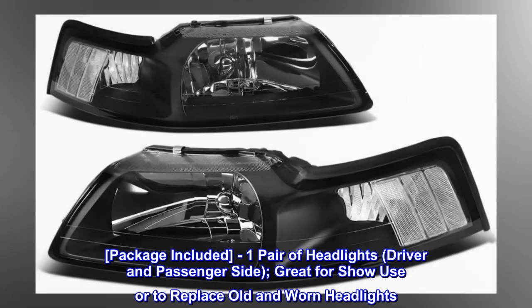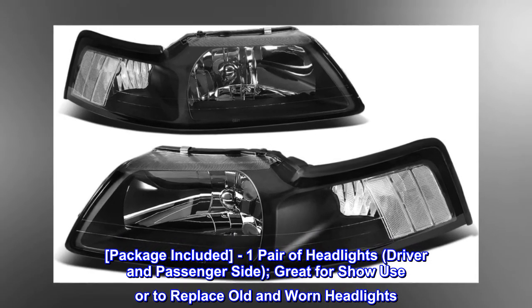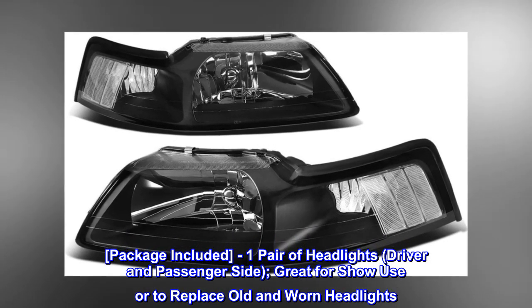Package included: one pair of headlights, driver and passenger side. Great for show use or to replace old and worn headlights.